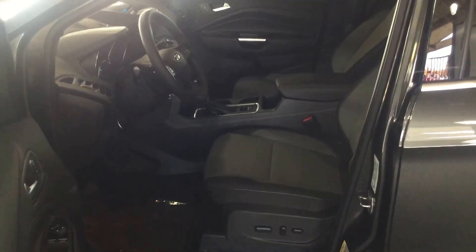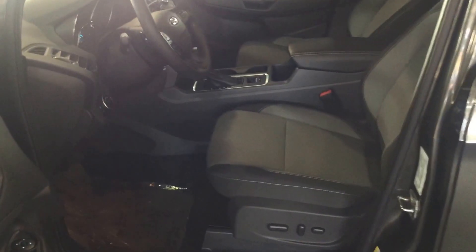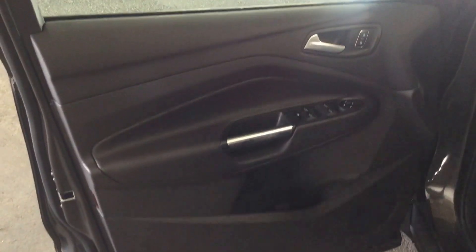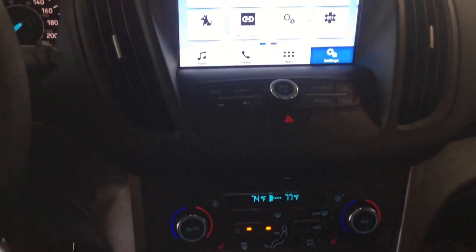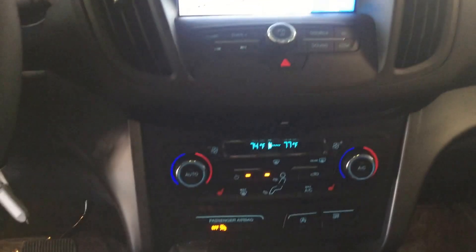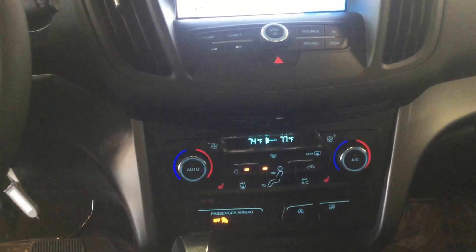Inside the vehicle you have bucket seats with a center shift console, power driver seat as well as lumbar. On your interior door panel here you have power locks and windows and some storage space underneath. As we sit inside the car here you have your center display monitor with all your touchscreen functions, a CD player, and your temperature controls as well as your stereo and audio controls.